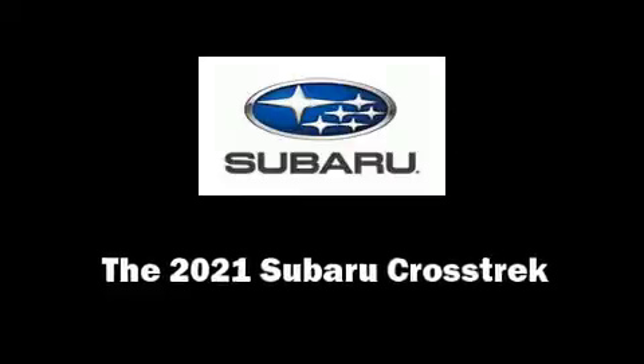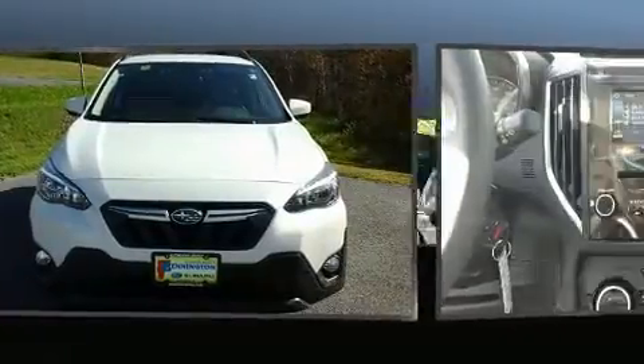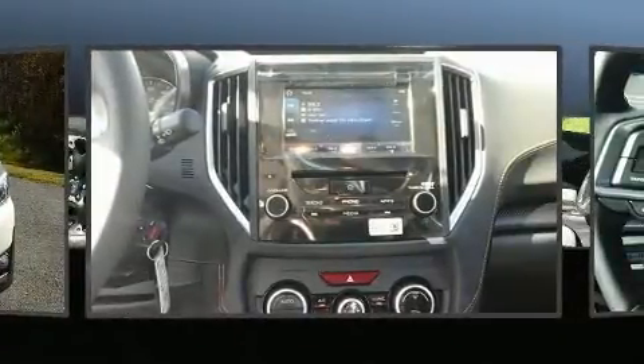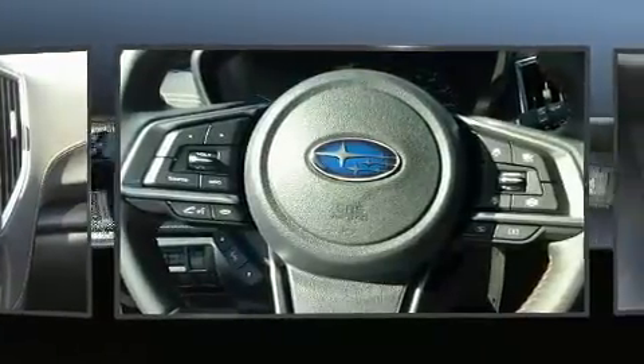Step into the 2021 Subaru XV Crosstrek. Smooth gear shifts are achieved thanks to the efficient four-cylinder engine. And for added security, dynamic stability control supplements the drivetrain.